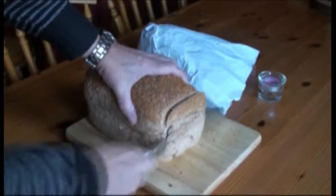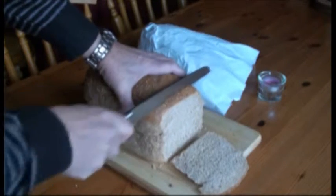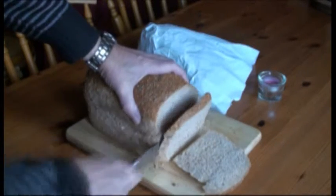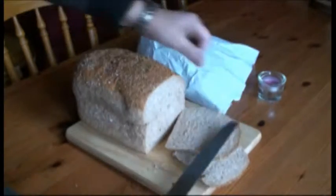Whole meal bread, produced locally from start to finish, in the traditional way. Isn't that the end of the story? Shouldn't you be starting at the beginning? Yes, you're right.